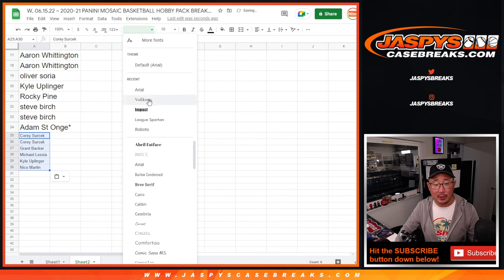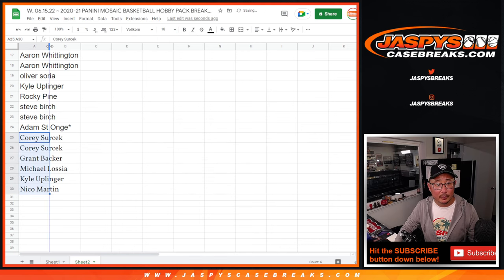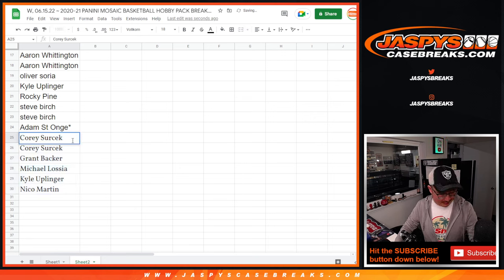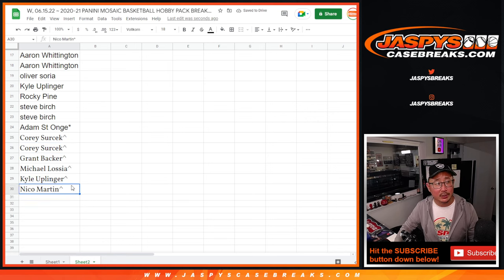Everyone else, don't worry — you're still part of the action. It's just that these guys are in a little buy-one-get-one scenario, which is nice. Some slightly better odds to try to win some spots.